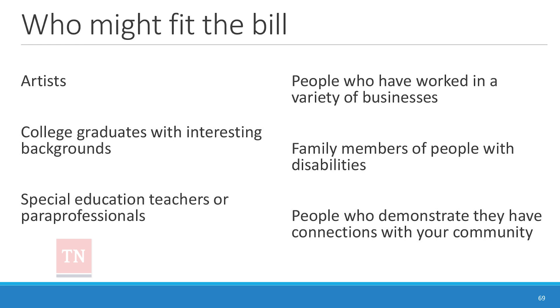Someone comfortable in both social service and the business world — like having done retail — is a great combination. One of our best employment specialists was a graphic designer, creative and comfortable with himself, who also had extensive family connections to Catholic charities in the community. We also have a current manager who started as an employment specialist, was a paraprofessional in public schools, and was committed to students. Family members of people with disabilities — siblings and parents — have also been excellent employment specialists.